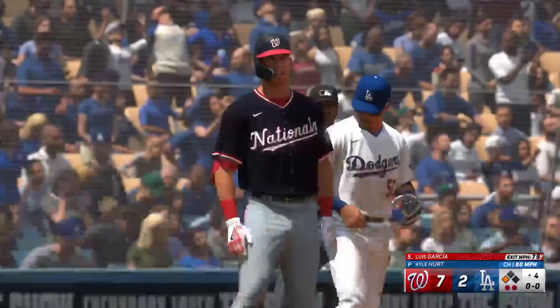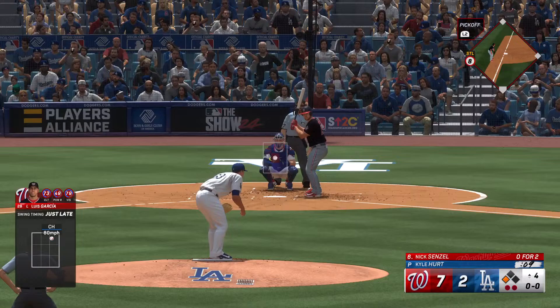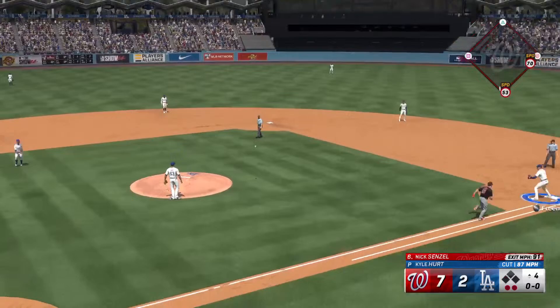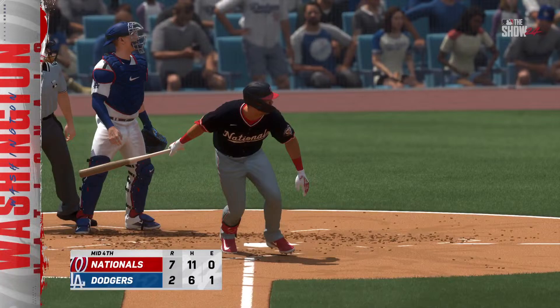Safe at third with a triple — his third hit of the day, comes through with the RBI. That was a thing of beauty. He may have been a little behind the pitch, but by getting that barrel into the hitting zone early he was able to meet it and shoot a line drive down the left field line. Here is Nick Senzel — ripped to third, tosses to first, they limit the damage. Two runs on three hits, no errors, one left. On to the bottom of the fourth — it's the Nationals 7, the Dodgers 2.